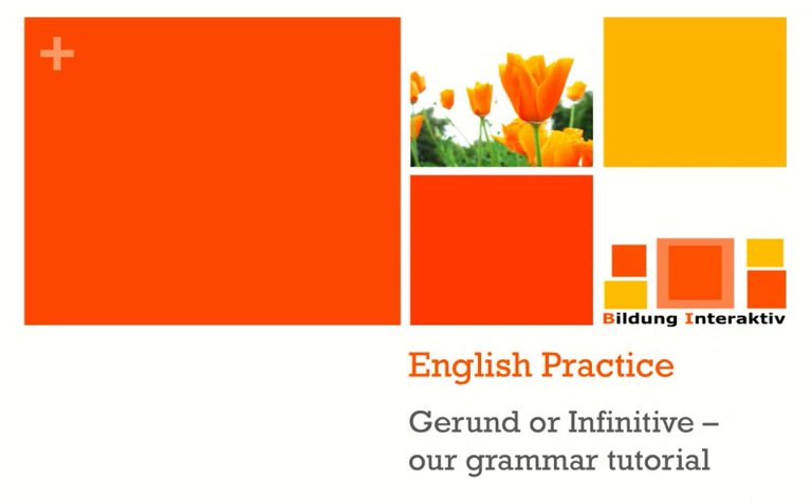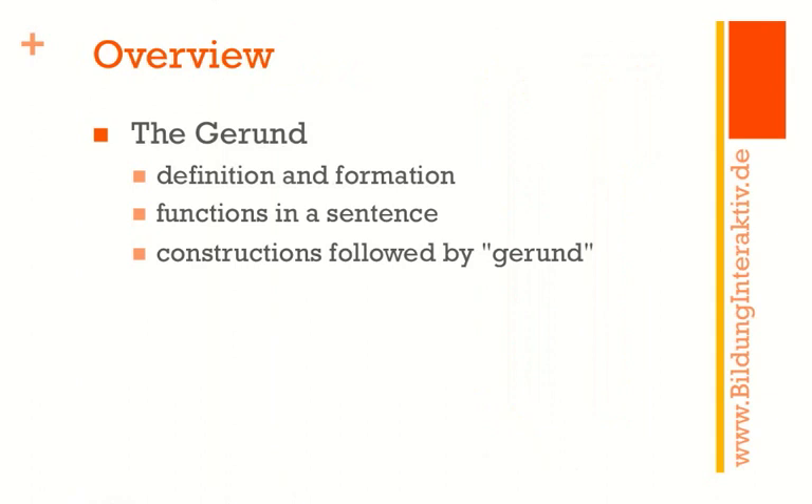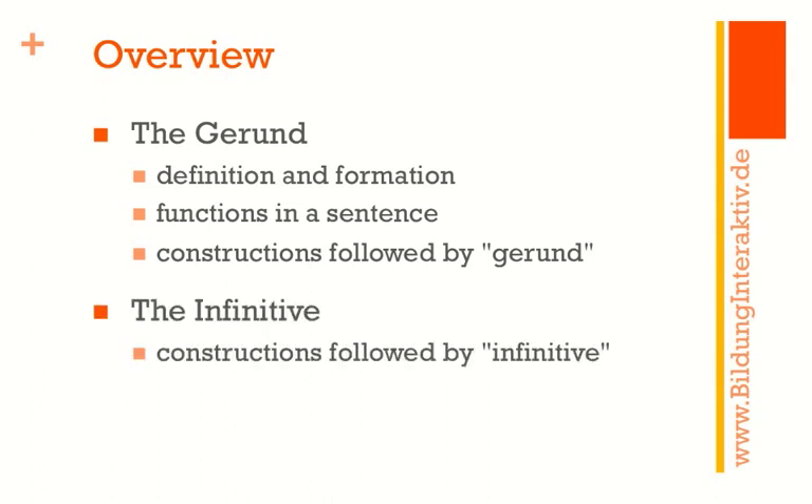Hello everybody and welcome to a new grammar tutorial by Bildung Interaktiv. This video is designed to tell you where to use a gerund or an infinitive in a sentence. Here is the overview. We start with the gerund — first the definition and formation, then what functions gerunds can have in sentences, and of course constructions followed by gerunds. Next is the infinitive, with constructions usually followed by it, and then a final word on the topic.